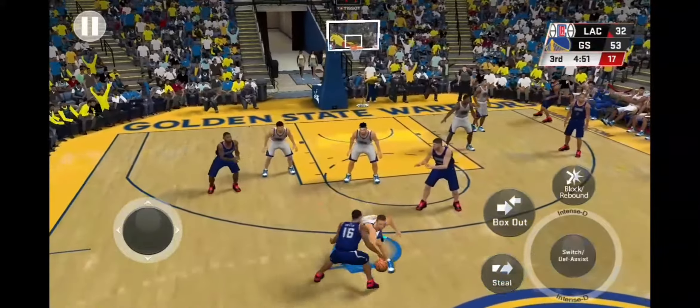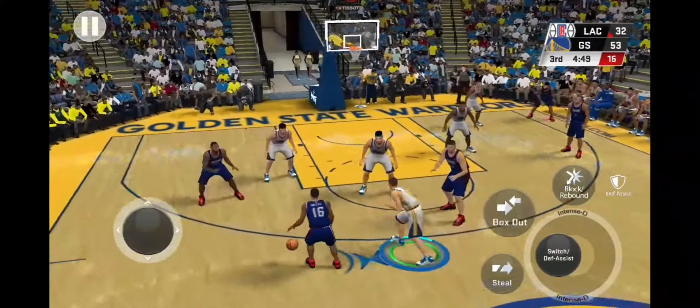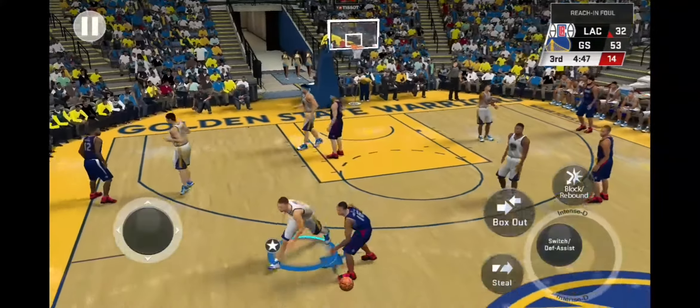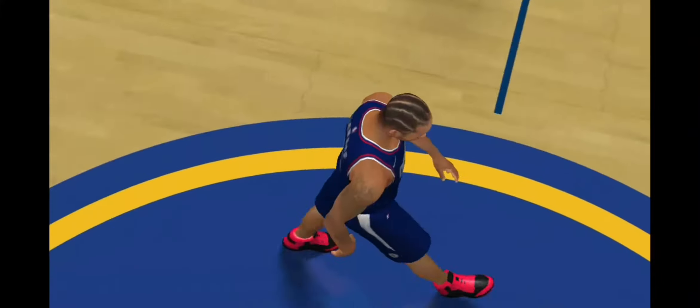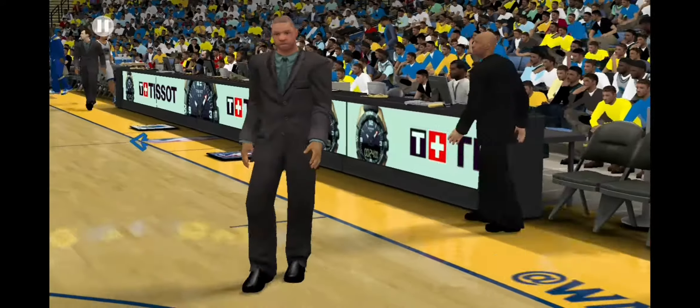Here's Smith. And Steph Curry with the block — that's his first block. And the Clippers call time.